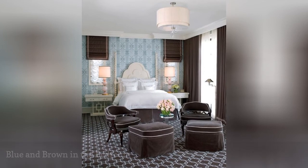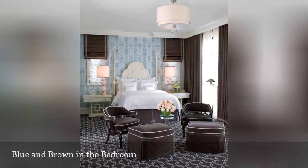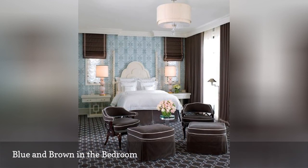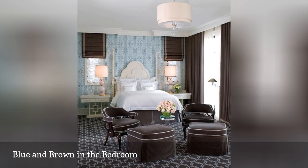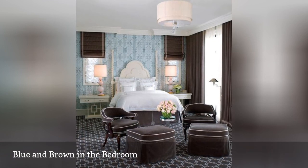Blue and brown is another classic color combo — it's masculine and yet appeals to women, sophisticated but not pretentious, traditional but not stuffy. This room from Jamie Herzlinger combines bold pattern on the walls and carpet, yet it is fairly subdued throughout the rest of the space.